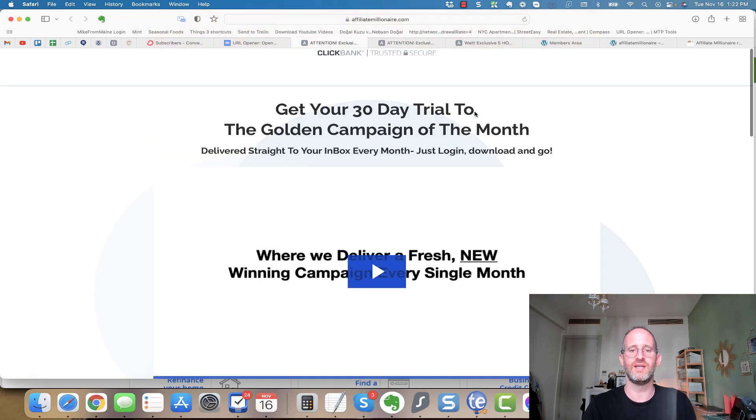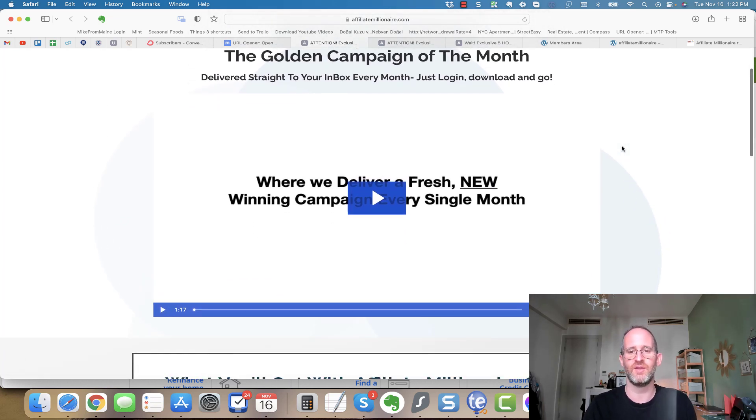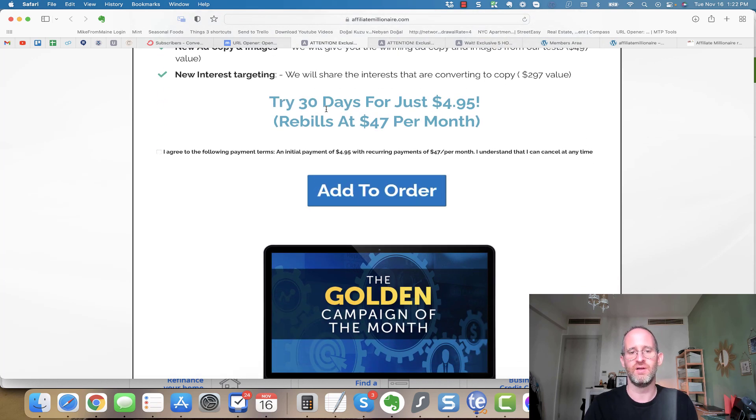The last upgrade: a 30-day trial to the Golden Campaign of the Month — delivered straight to your inbox every month. Just log in and download. If you want campaigns done for you every single month, this is $4.95 for a 30-day trial, then $47 a month, and you can cancel anytime. All these OTOs are optional — pick and choose the ones you want and forget the ones you don't.